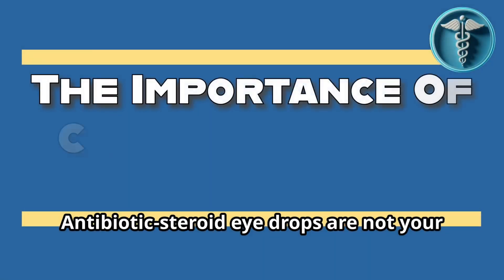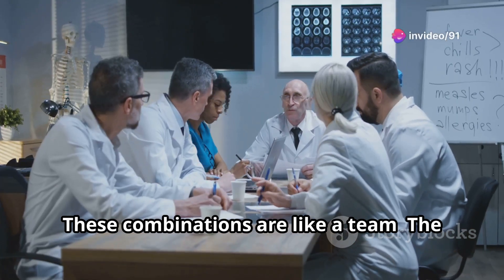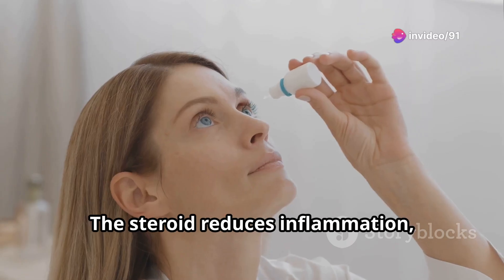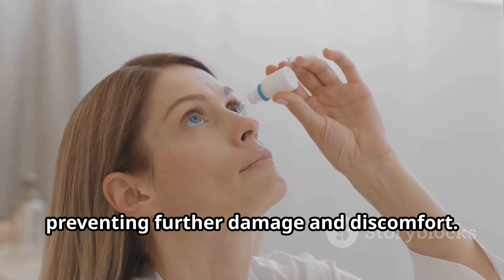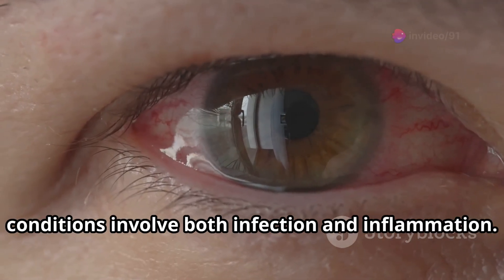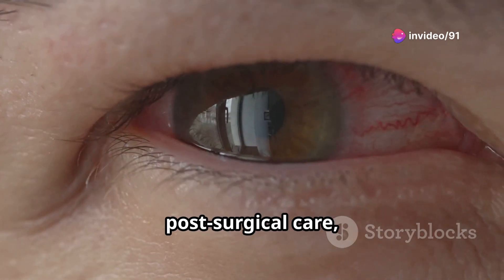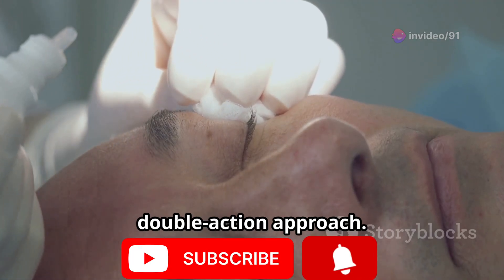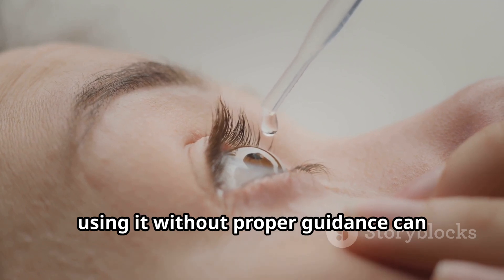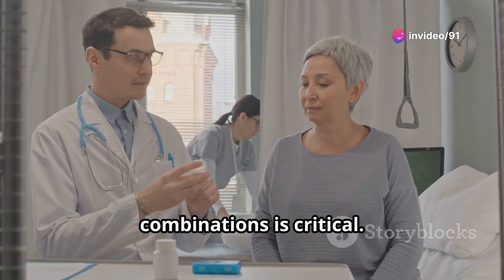Antibiotic steroid eye drops are not your regular over-the-counter medications. These combinations are like a team — the antibiotic fights bacterial infections that threaten your eye health, while the steroid reduces inflammation, preventing further damage and discomfort. Many eye conditions involve both infection and inflammation, such as bacterial conjunctivitis, post-surgical care, or uveitis, which often require a double-action approach. Choosing the wrong drop or using it without proper guidance can worsen infections or cause serious side effects — that's why understanding these combinations is critical.